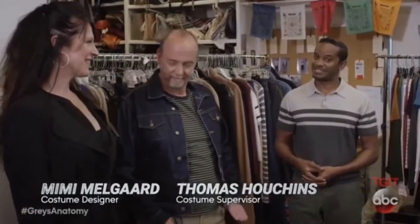Hey, we're back with another exciting installment of Grey's Anatomy Post-Op. I'm your guy, Gordon James, and in today's two-part episode, we're going to go behind the scenes and on the set of Grey's Anatomy. We'll be speaking with some of the people who literally build Grey's. Please welcome costume designer Mimi Melgaard and costume supervisor Thomas Houchins to the show.